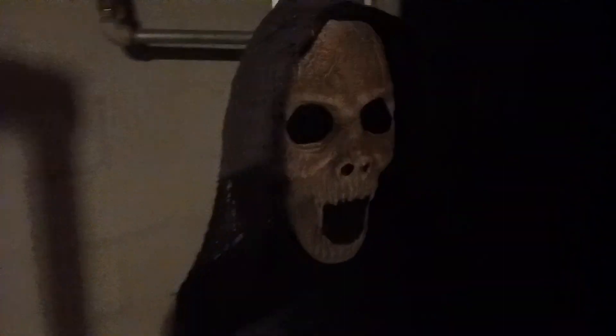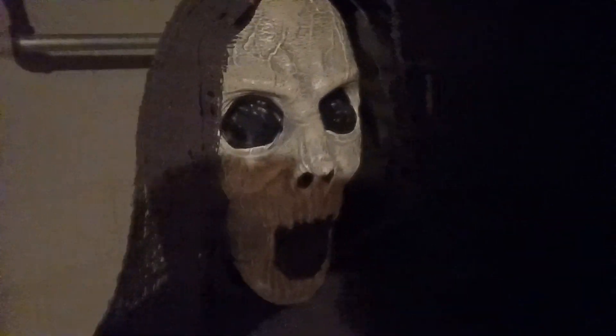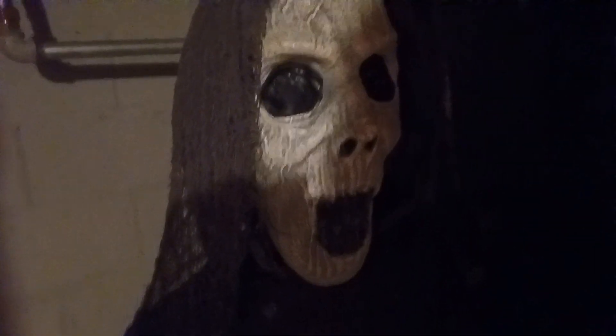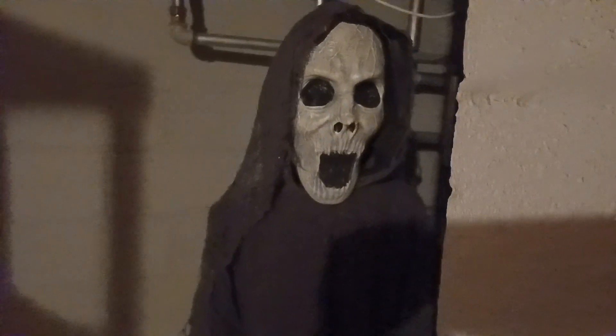Guys, I love the details on her. Look at the wrinkles on her face. That is a sick, sinister face of hers. I like how dark her eyes are, her gaping mouth. Look at that. Look at the details.